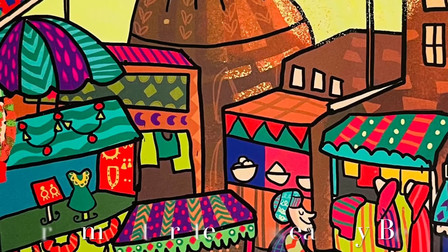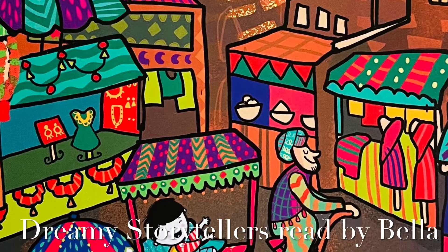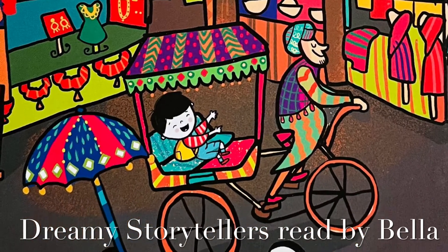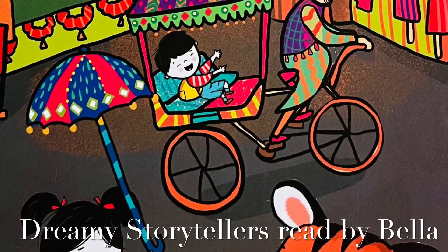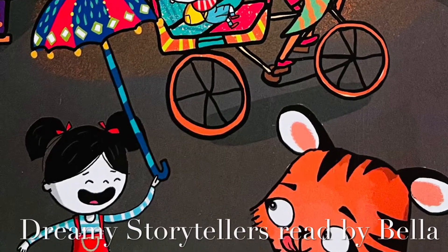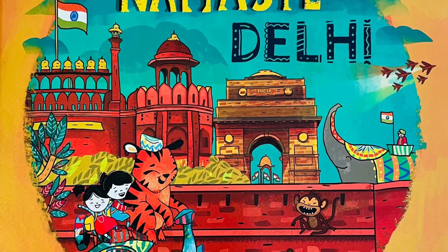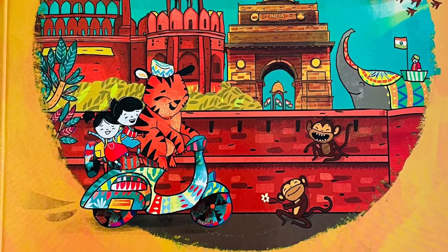Hello everyone and welcome back to the Dreamy Storytellers. I'm Bella and Teva's back with our friends as they travel to the historical city of Delhi. They explore markets and monuments to learn how Delhiwalas live their lives. Listen along and let's see this adventure through Teva's eyes as I read to you Namaste Delhi by Rachna and Kavita.